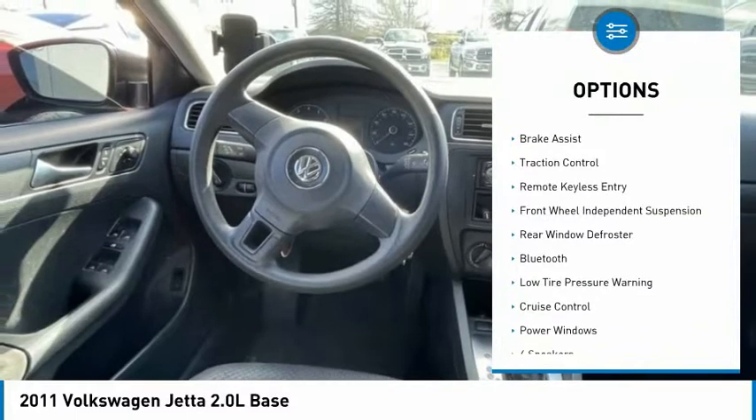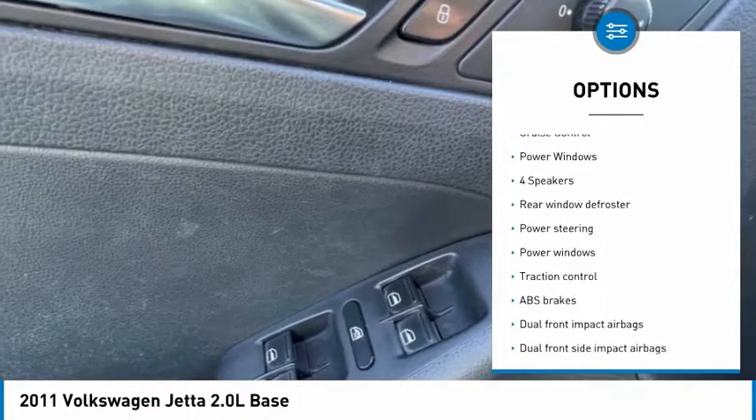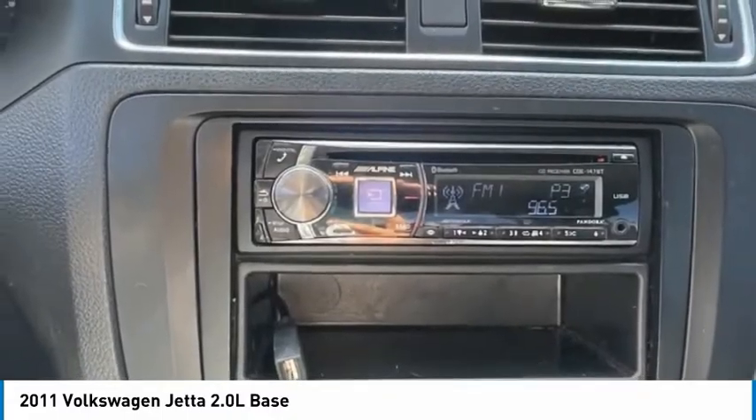Electronic stability control, brake assist, traction control, remote keyless entry, front wheel independent suspension, rear window defroster, Bluetooth, low tire pressure warning, cruise control, power windows.